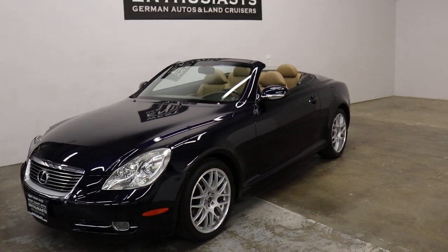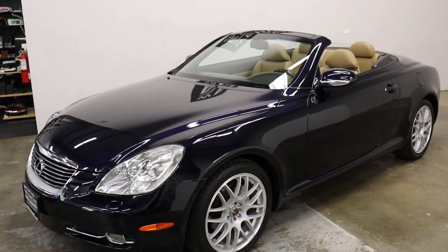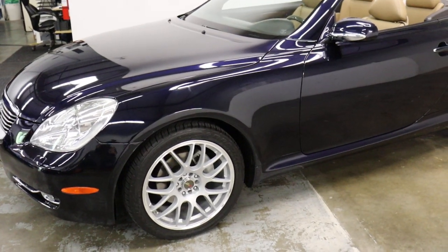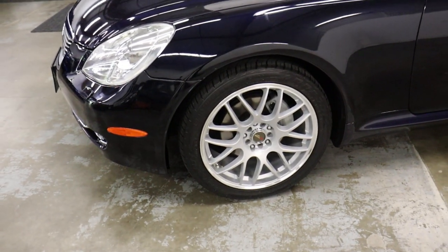We bought it because of the low mileage and condition of the car. It's hard to find these in this kind of condition with this kind of mileage. It had an MSRP in 2007 of $68,000, which is a big number considering that was almost 19 years ago. It does have aftermarket wheels on it.